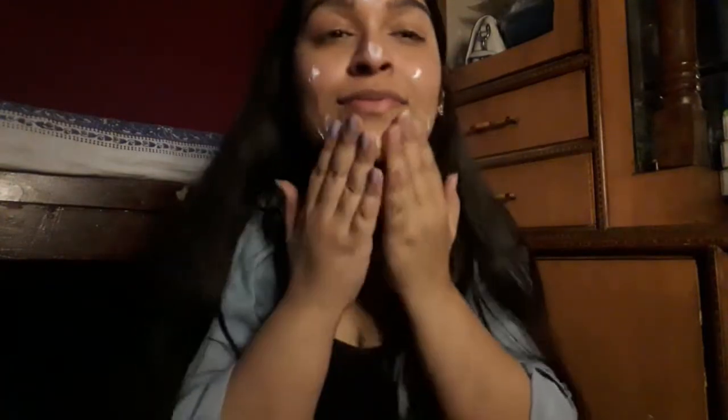It gets very easily absorbed into the skin and it is a really lightweight moisturizer. I'm going to apply it on my face as well. Overall it is a really nice lightweight formula — it gets absorbed into the skin within seconds and doesn't feel oily or greasy at all. Quite lightweight and quite nice, and true to its claims, this product has no awkward stickiness or greasiness.